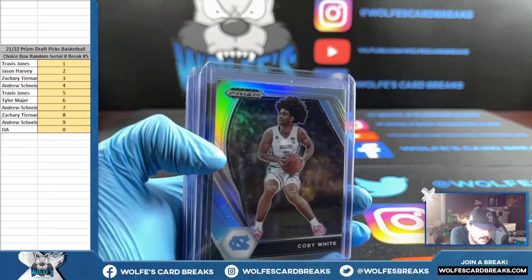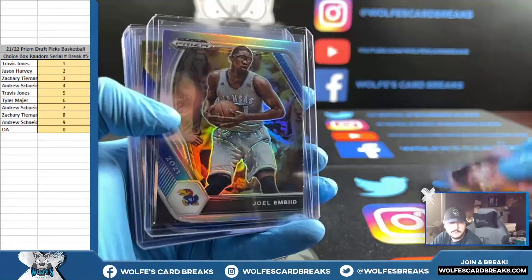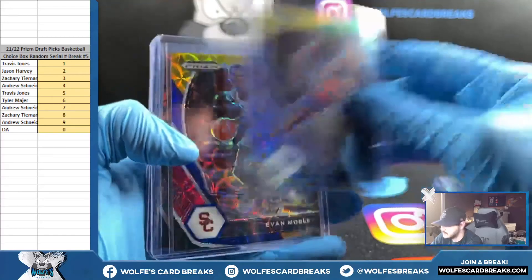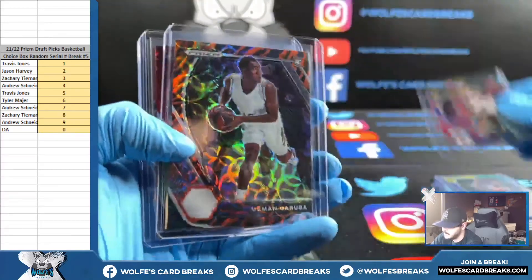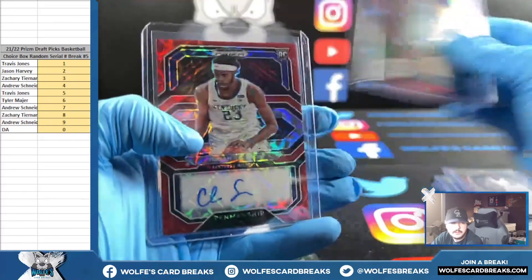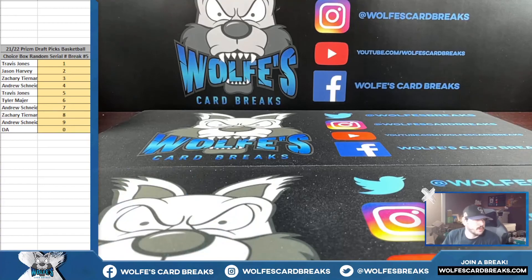All right, here we go on the recap. Silvers up first — blues, greens, yellows — blue yellow greens. Nice Mobley. Garuba, tiger stripe. Number and auto. That was 21-22 Prism Draft Picks Basketball Choice Box, random serial number break number five. Thank you guys for hopping in.